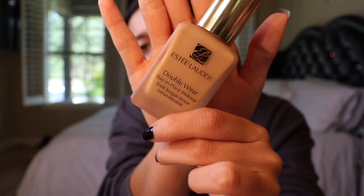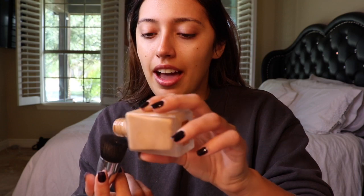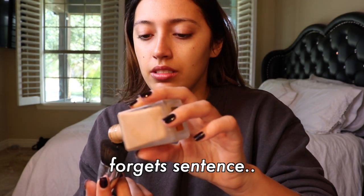Now that I'm all moisturized and ready to go, I'm going to do my foundation — kind of doing my makeup exactly how I usually do it. I'm using the Estée Lauder Double Wear Stay-in-Place Makeup, also just got this a couple days ago and I really like it. Estée Lauder goes off — I never knew that.